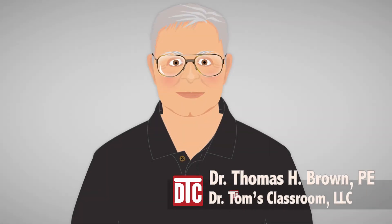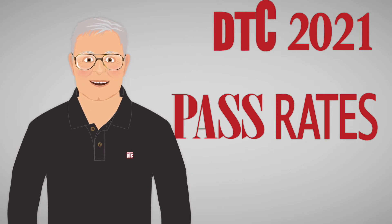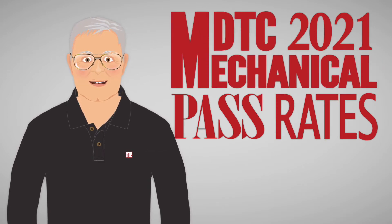Hello, Dr. Tom here. 2021 is behind us. Our participants have reported in and we are very proud to announce the latest pass rates for DTC's new mechanical PE exam reviews.